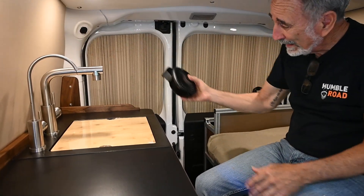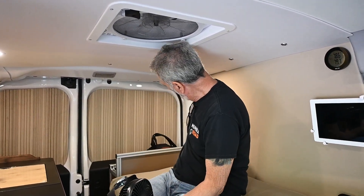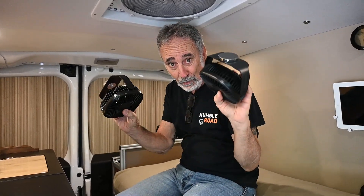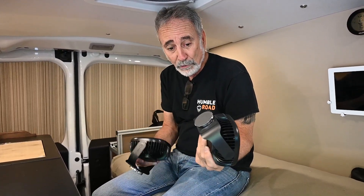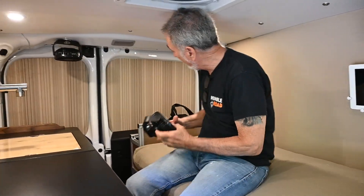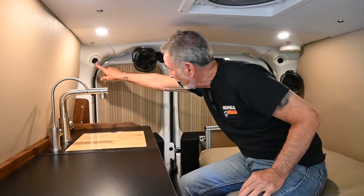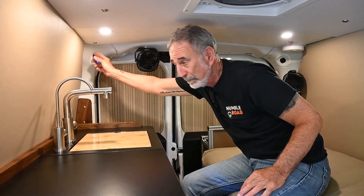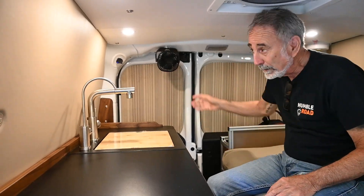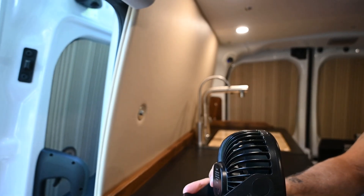We've got these little fans — hysterical — in addition to the one MaxAir fan that blows both ways, in and out. We've included two of these little fans that we found on Amazon and just retrofitted them with magnets. Now you can put these fans anywhere you want, and wherever you may want to put it, we gave you a USB port so you can power it.